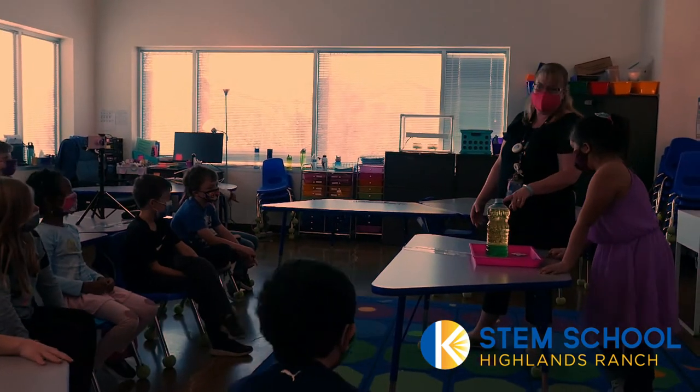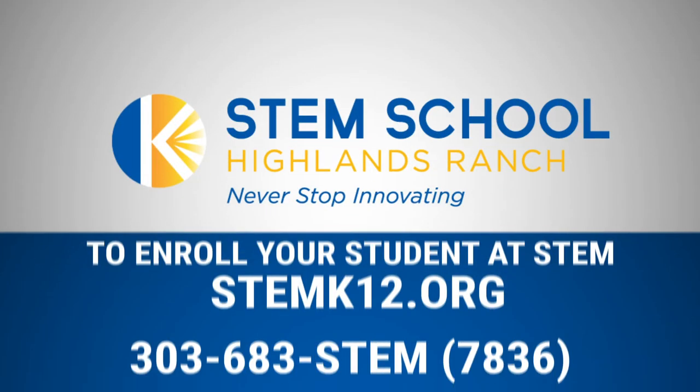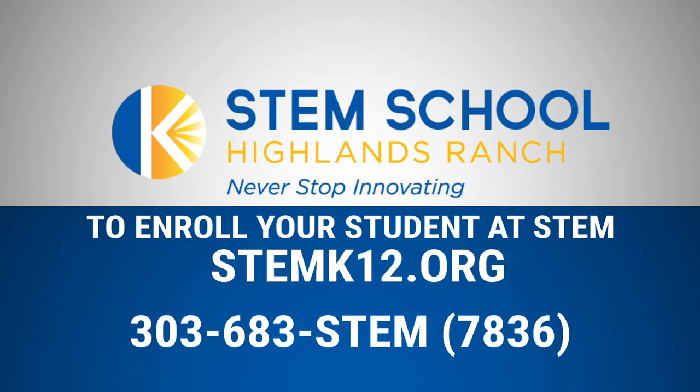We pose those questions to ourselves and to our students and see if we can come up with solutions — and this is a great year to do that. STEM School Highlands Ranch: never stop innovating.